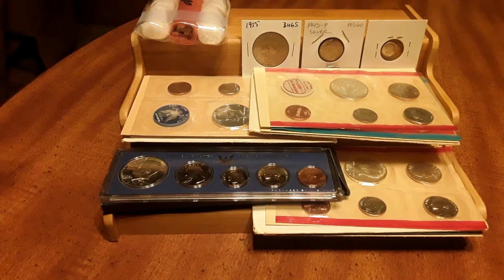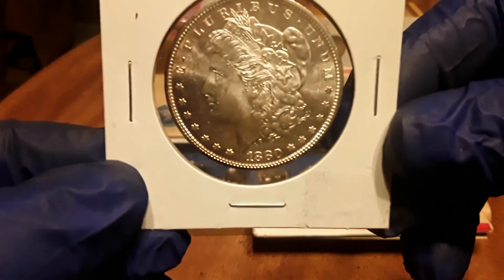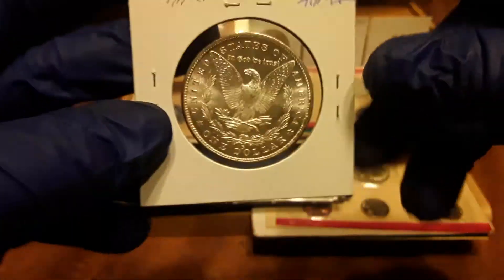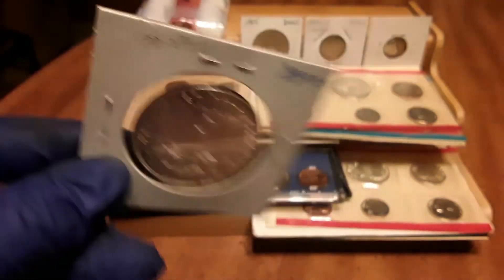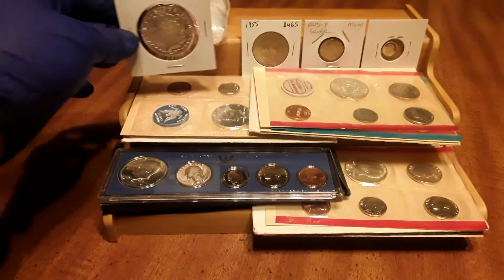The last thing I got — nothing really special — it's an S-mint coin, over a hundred years old. You guys ready for it? There it is. Look at that, and there's the S mint mark — absolutely beautiful. Got to love that.